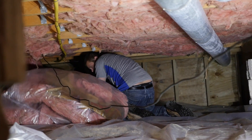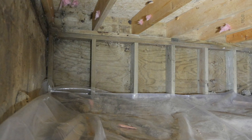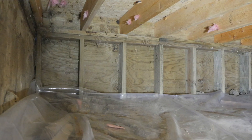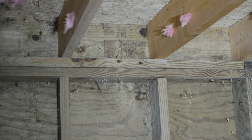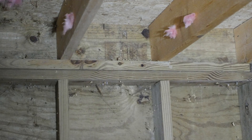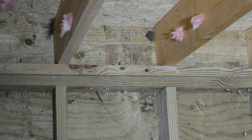Old, dirty, and ineffective fiberglass can be removed from the crawlspace and replaced with new insulation. The ideal option would be to first air seal all the gaps and cracks before installing new fiberglass, but this extra step adds major expense and time to the project.